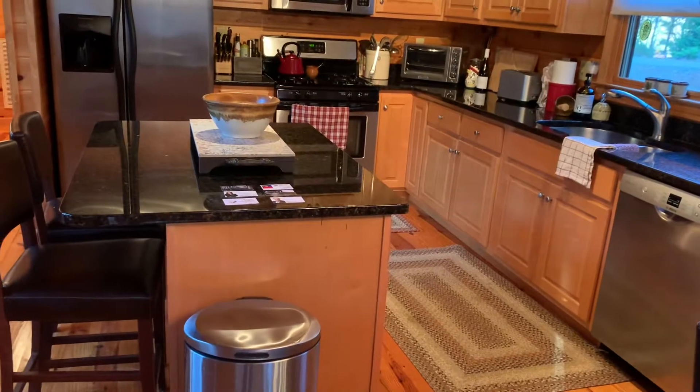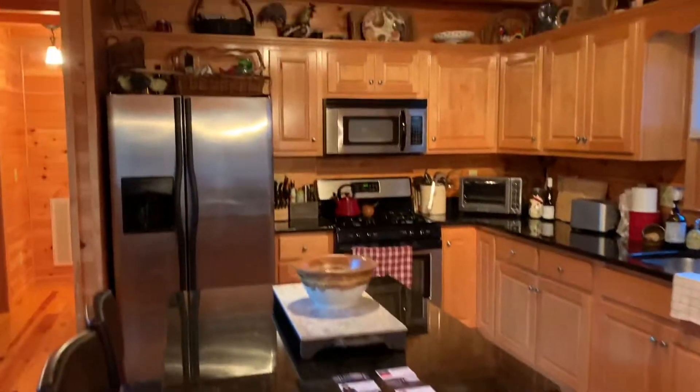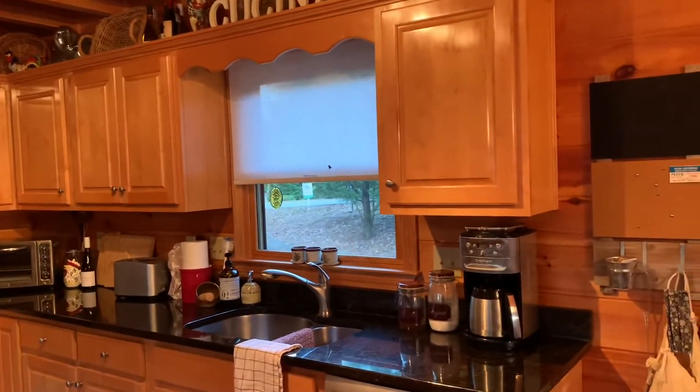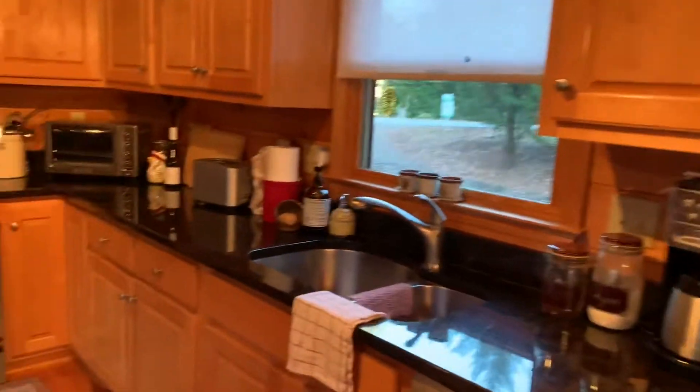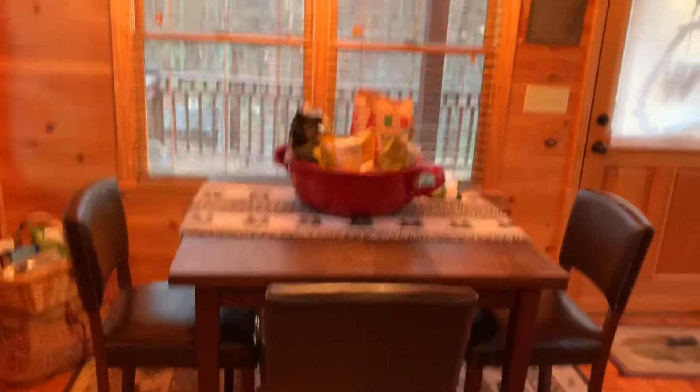Entrance to the kitchen. The kitchen does have granite countertops, a small island, stainless steel appliances, good cabinet space, and extra drawers in the island. There's also a small breakfast area here.